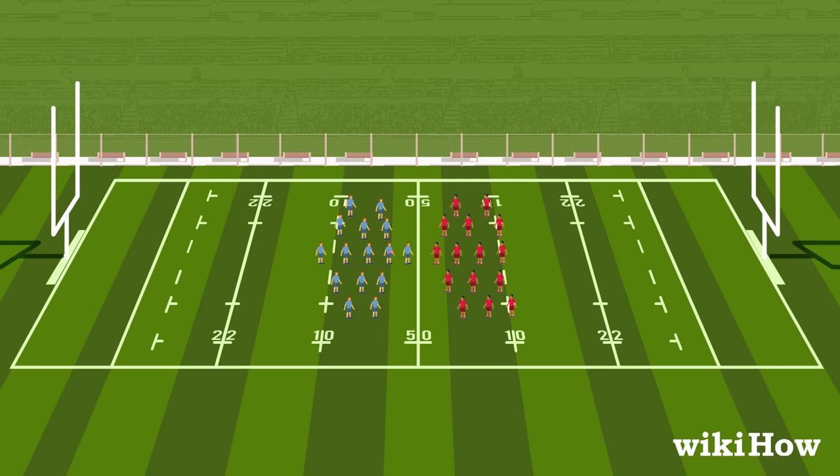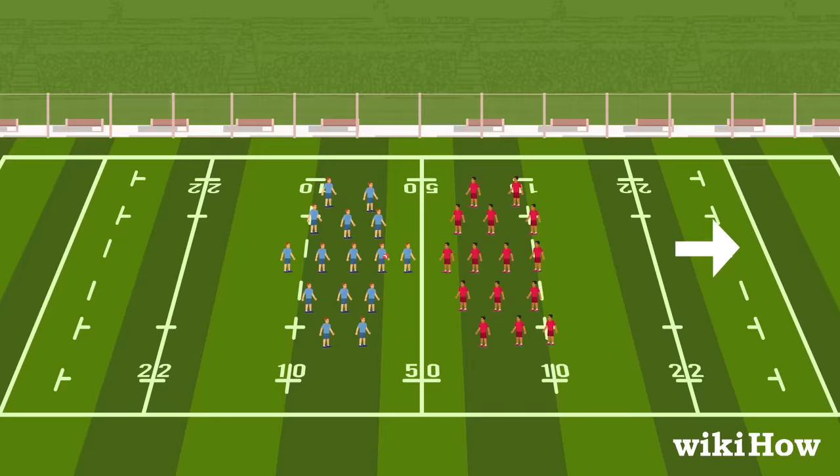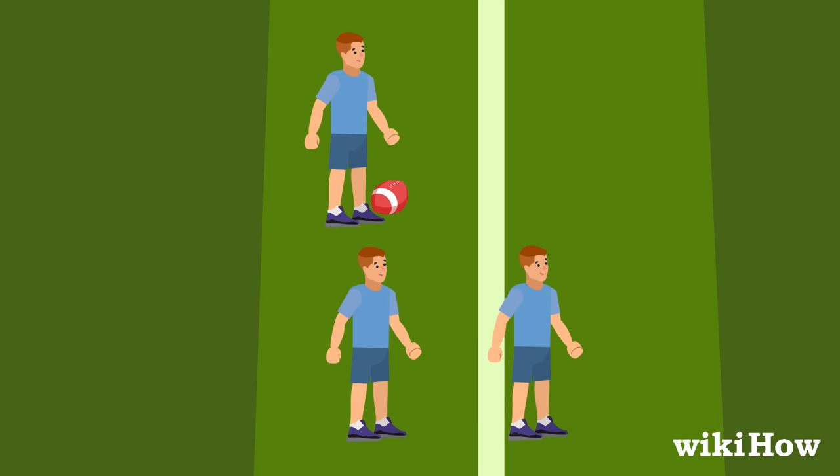The team with the ball attempts to move forward towards their goal, but the ball cannot be passed forward. The ball can only be passed backwards or perpendicular, and a team can only advance by passing or kicking the ball.